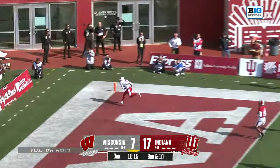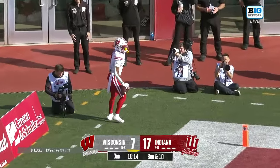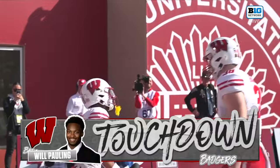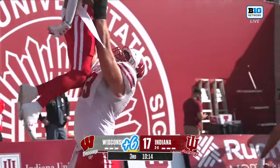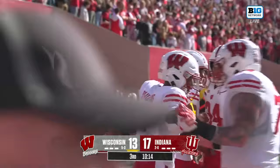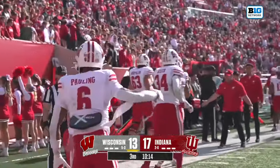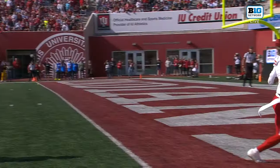Time — looking open — end zone — caught, touchdown! It's Pauling! Lock had time and Pauling at the end popped wide open — 18-yard touchdown — and the Badgers after that big penalty capitalize with six. They brought some pressure.